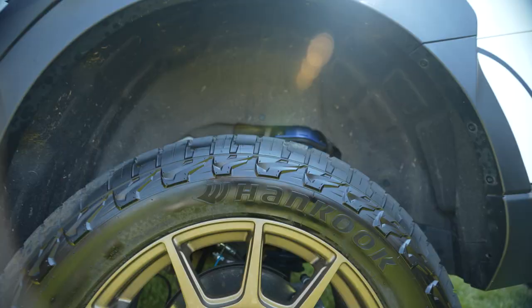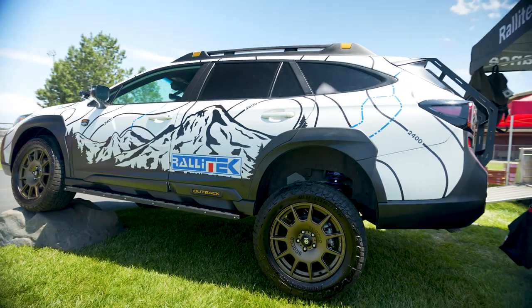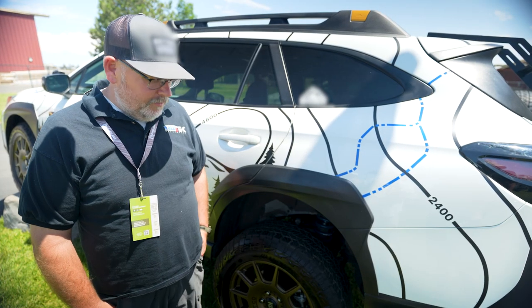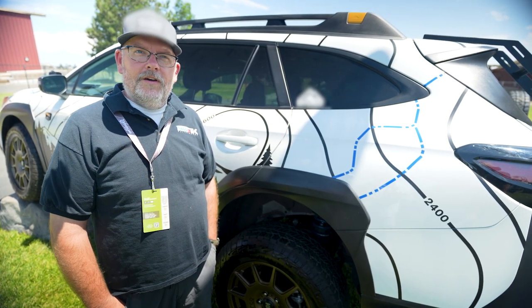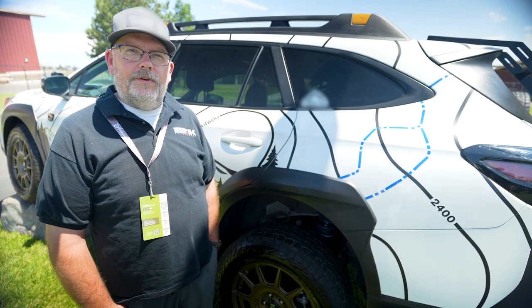I'm Jason with Rally Tech Subaru Performance. We have a set of Hancock all-terrain tires on it. We're a big fan of them. They work really well — they've got really nice side knobs. We found traction both in the snow and the dirt and the sand is excellent. It's been a great option for us and we've really enjoyed them.